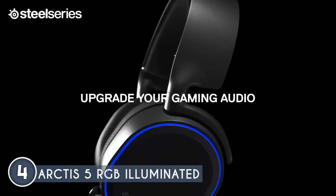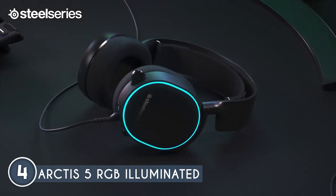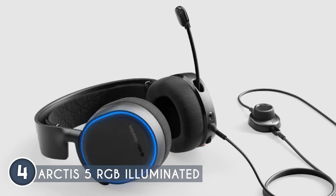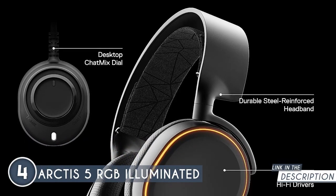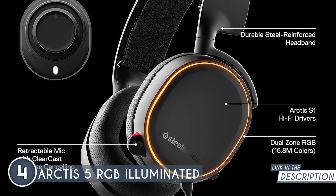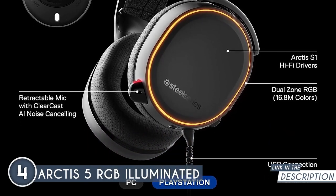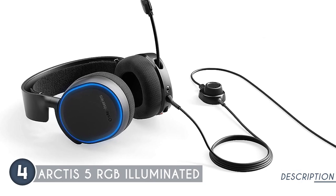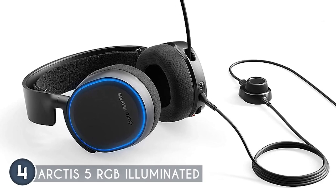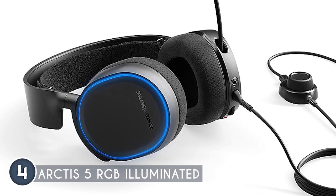Comfort is a priority here, with padded air-weave ear cushions and adjustable steel-reinforced headbands that promise long-lasting comfort and durability — no more discomfort during those extended gaming sessions. Aesthetics? With a staggering 16.8 million RGB colors to choose from, you can customize color shifts and effects or sync them with your other SteelSeries gear via Prism Sync. On-ear controls manage volume and microphone mute settings, and there is a tactile USB chat mix dial for the perfect balance of game and chat audio.